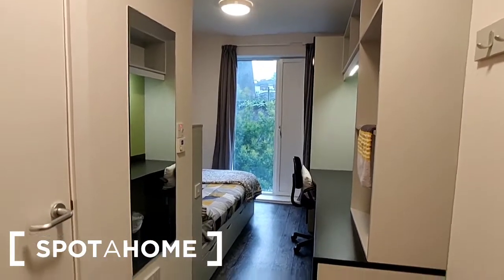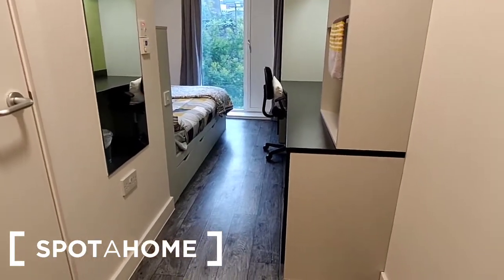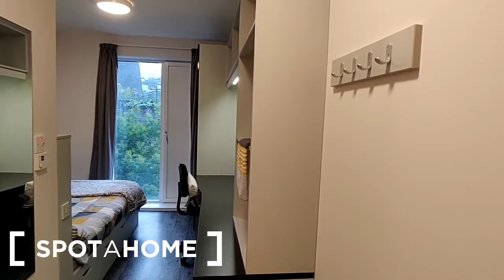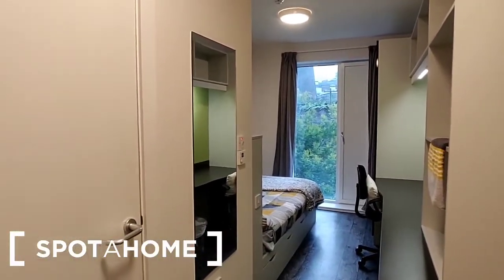So here we are in the entrance. You've got a kind of a longish entrance way. There are coat hooks mounted on the wall and a full-length mirror opposite.